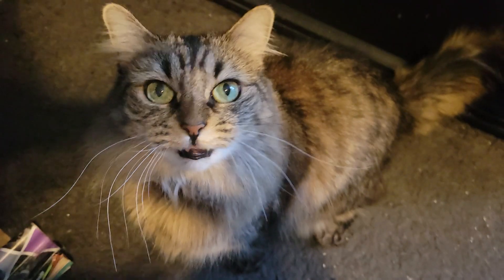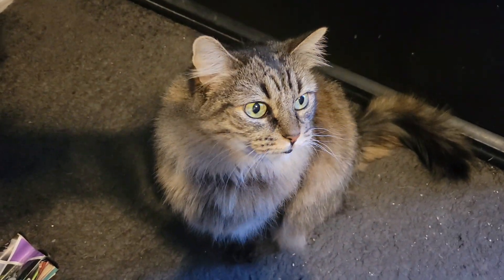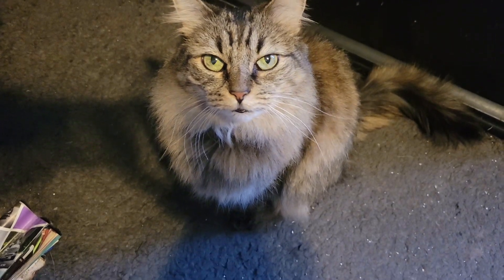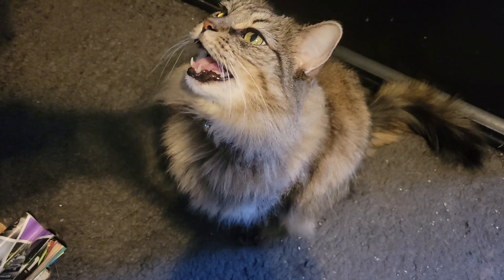For some reason she doesn't like it when I sit. She's not one of those cats who likes sitting in people's laps. It's weird. I've tried, but she's always not comfortable. Really weird.